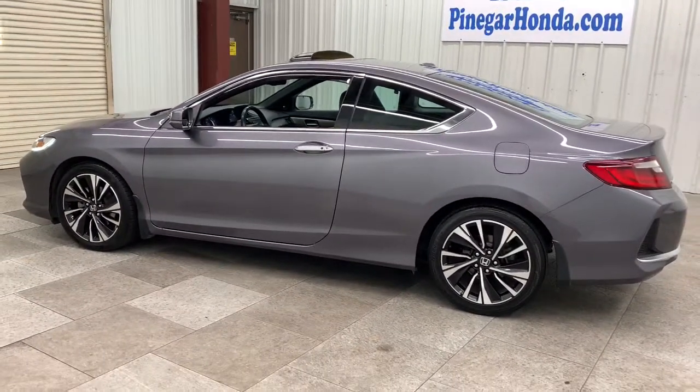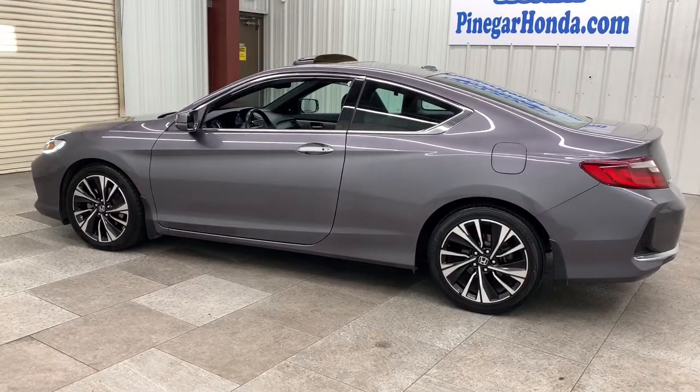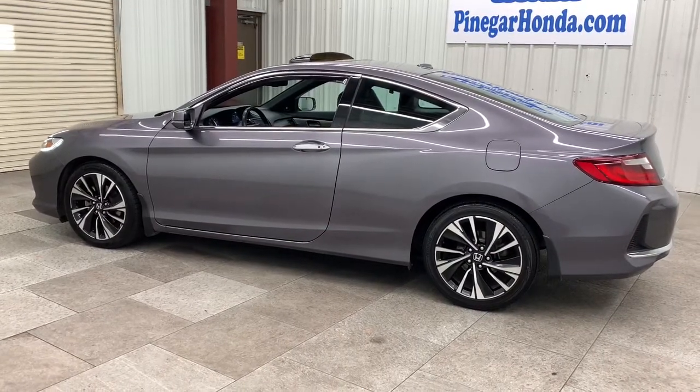Its bold, powerful performance, comfortable ride, elegance of design, and state-of-the-art technology make it the clear choice.